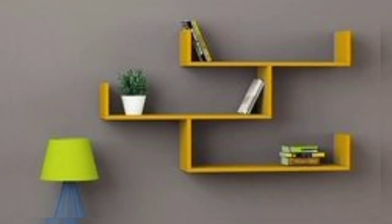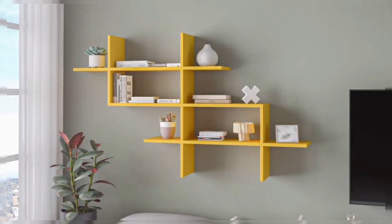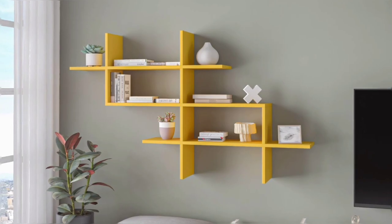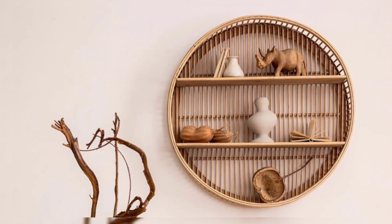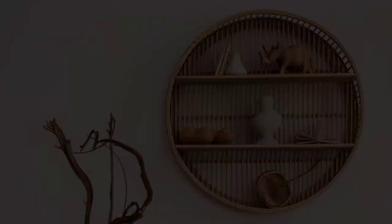Whether you need extra storage or a space to display beautiful plants, artwork, photographs, and decorative items, every home needs some type of shelves. Depending on your space and decor style, there are different wall shelves designed to choose from.